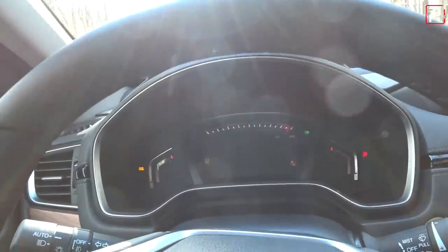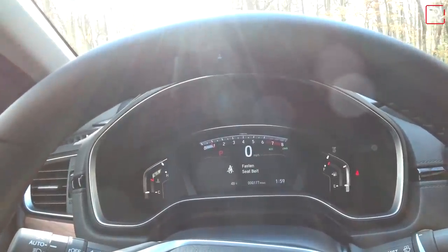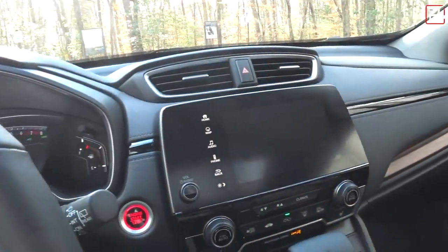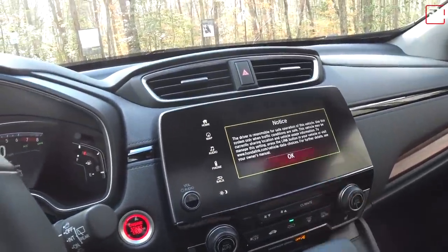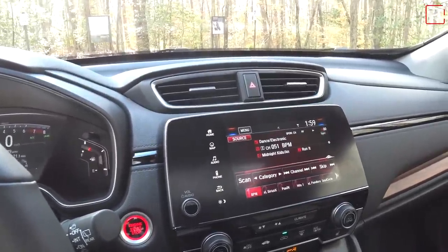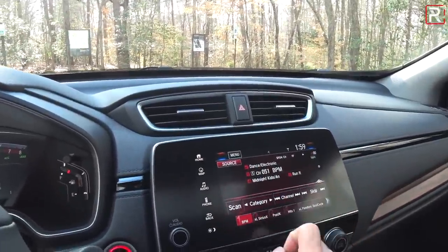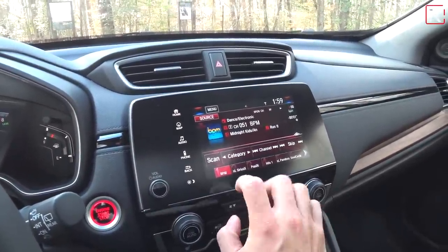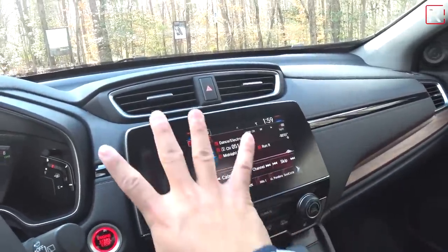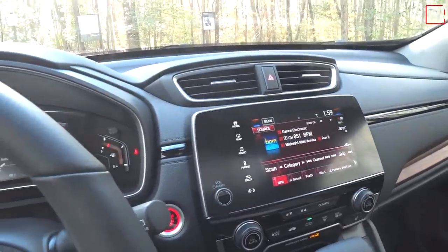Starting the vehicle up, the gauge cluster has not changed. The Honda Link infotainment system is still the same 7-inch unit you see in the Civic. It's really disappointing that Honda did not upgrade this to the larger screen you get in the Accord, Odyssey, or Passport. This screen was looking small back in 2017, and today it's still small. There's a lot of unused black plastic real estate that Honda could just expand to give a larger screen.